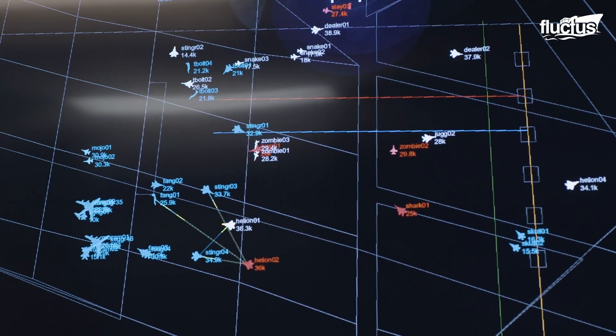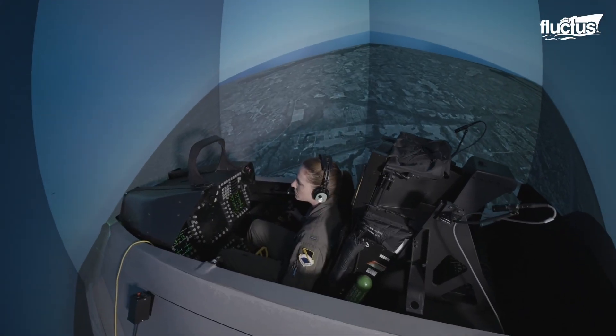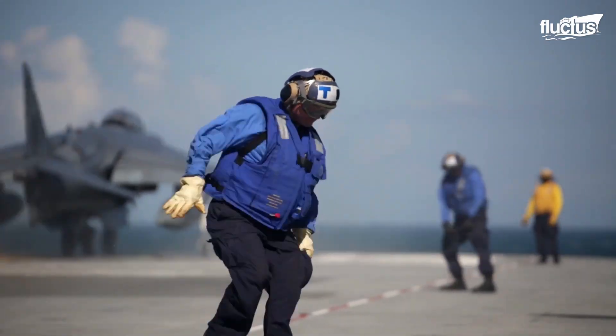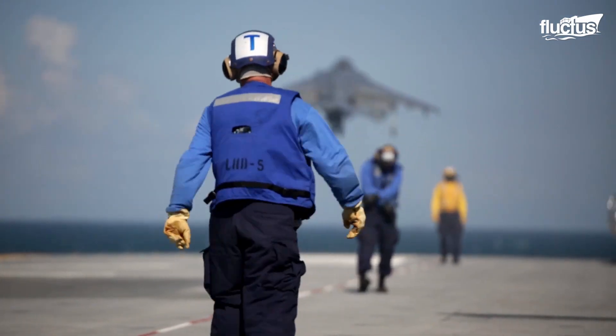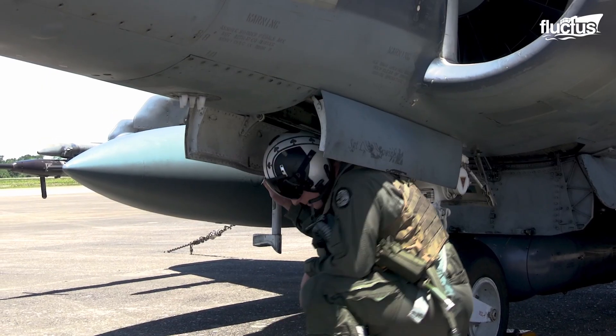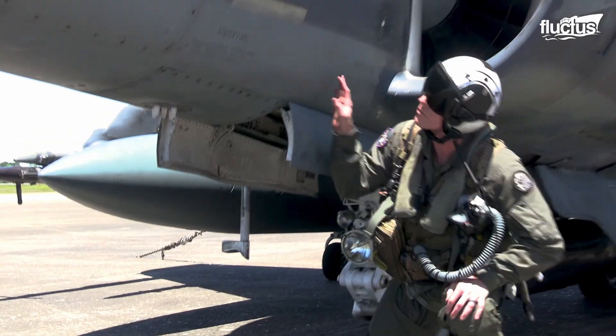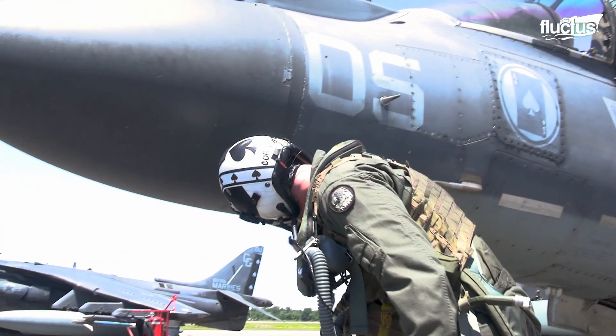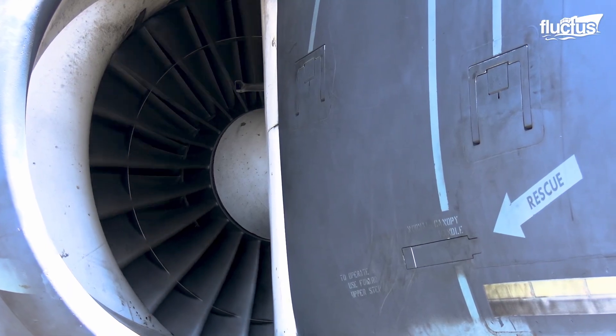Classroom instruction is complemented by simulator training and further supported by many, many flight hours. Before each of those flights, a Harrier pilot will conduct an inspection of the aircraft to ensure it is in proper working order and ready to go.